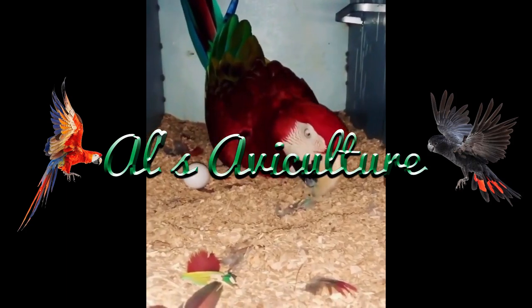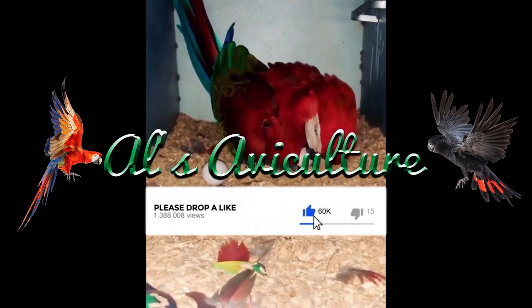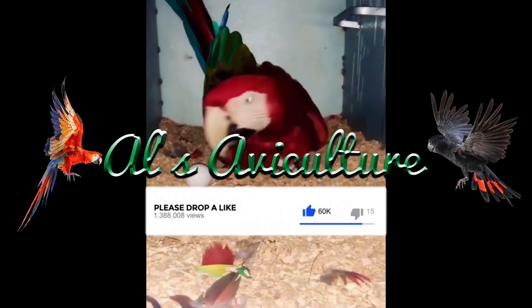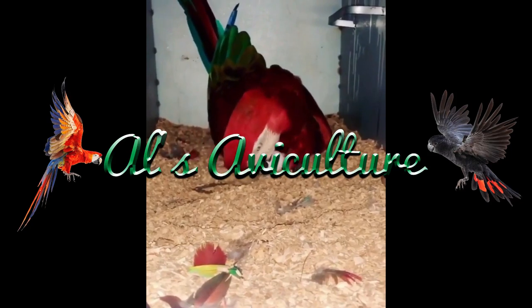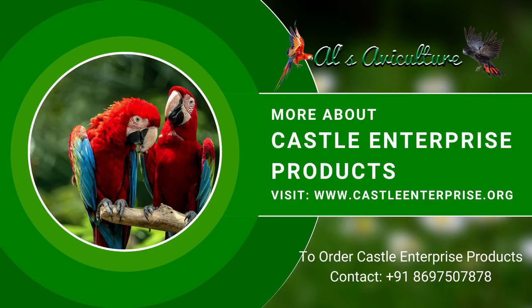These products are particularly designed for large aviary birds' breeding and health, because the best pair always needs to be happy and healthy. If you want to know more about these products or where to get them, give us a call on +91 86975 07878 or visit www.castleenterprise.org.